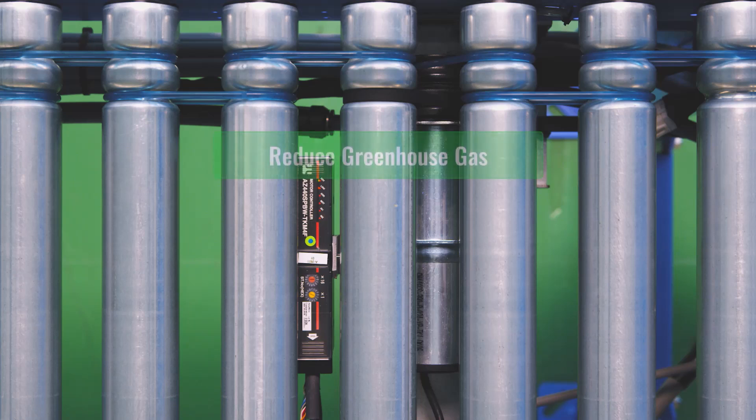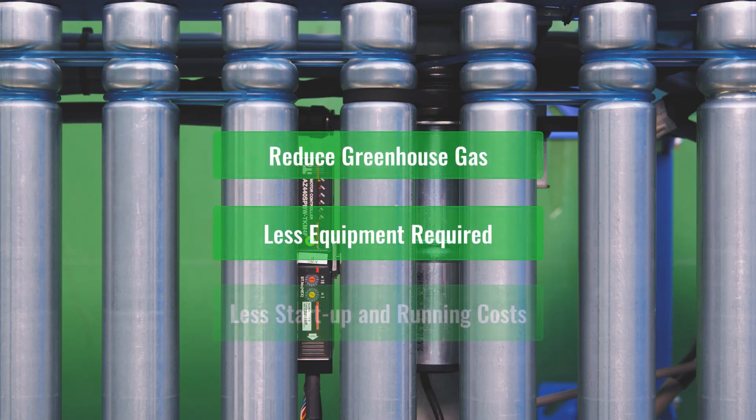Not only does this system contribute to a reduction in greenhouse gas emissions, it reduces the need for air compressors, which allows for a reduction in equipment startup and running costs.